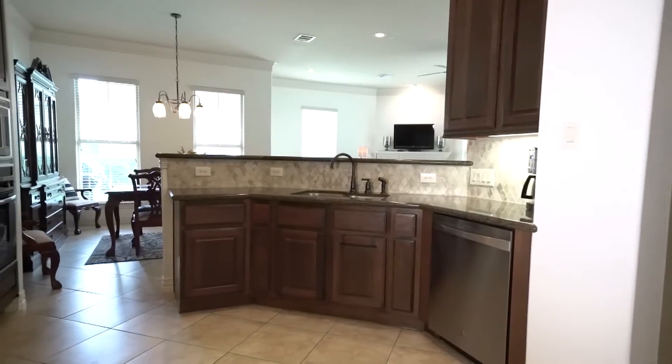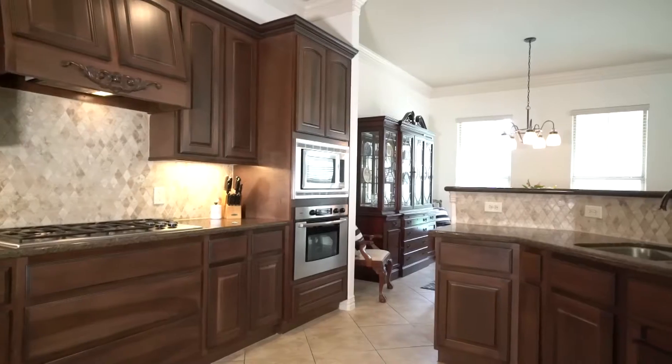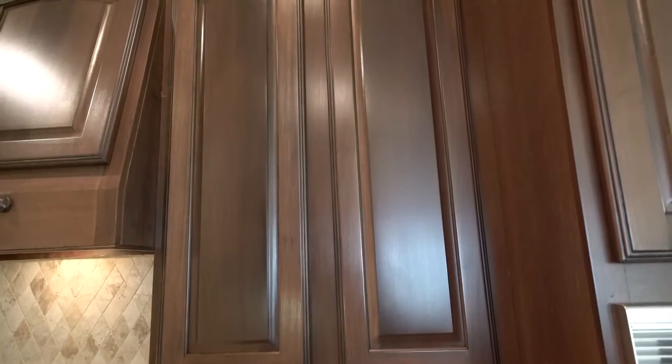The kitchen has tile floors with stainless steel appliances, an undermount sink, stained cabinets, plus additional storage.